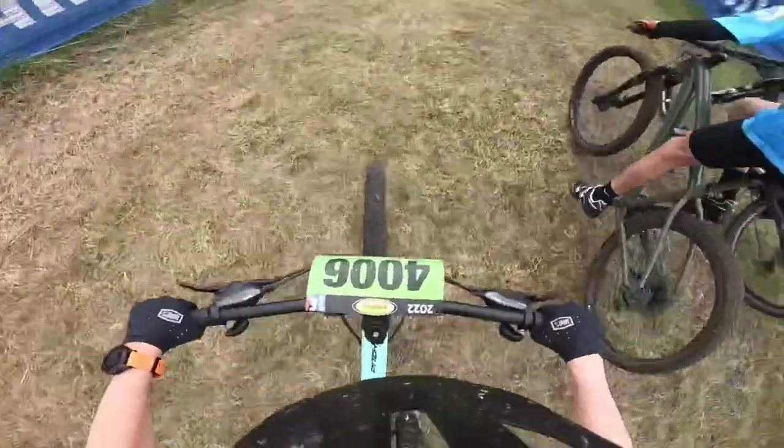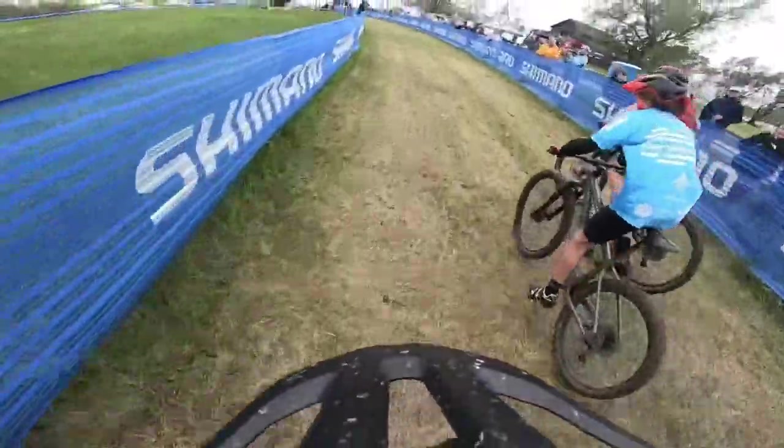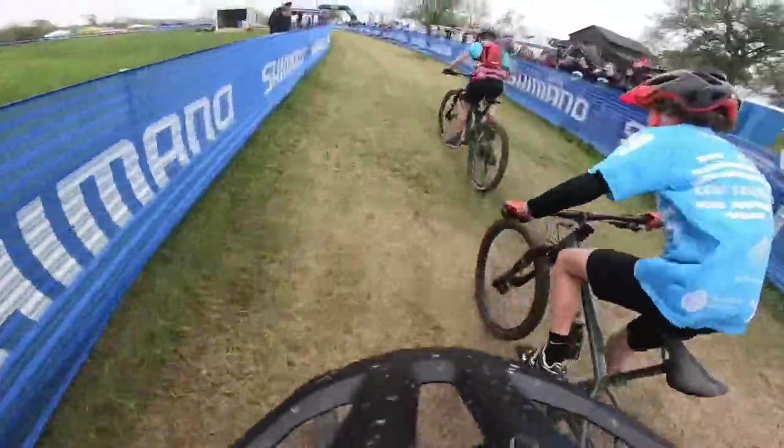And we're off. We have a nice long straightaway, a couple of grassy turns, and then we'll hit the single track. Catch you back at the single track.